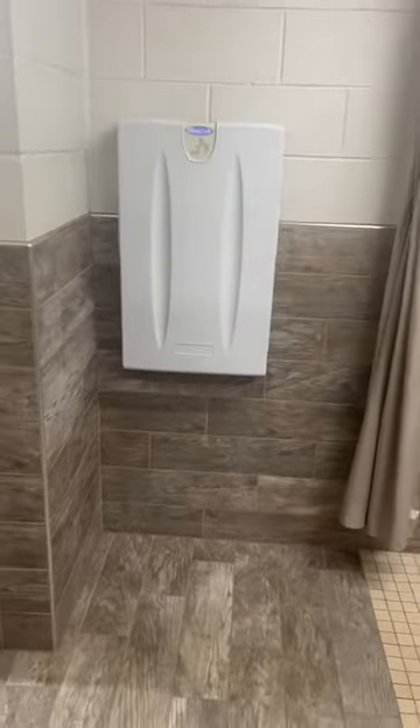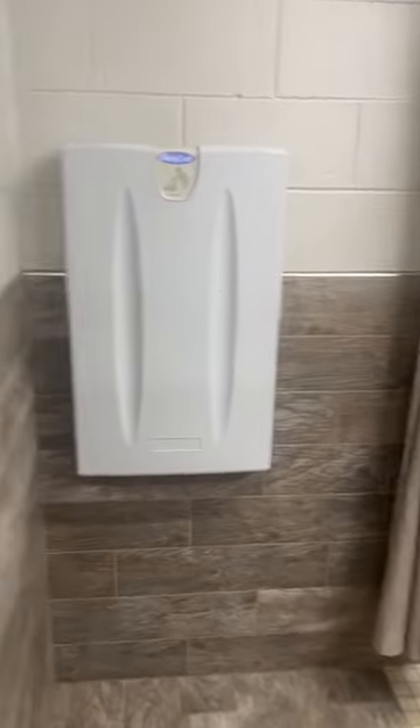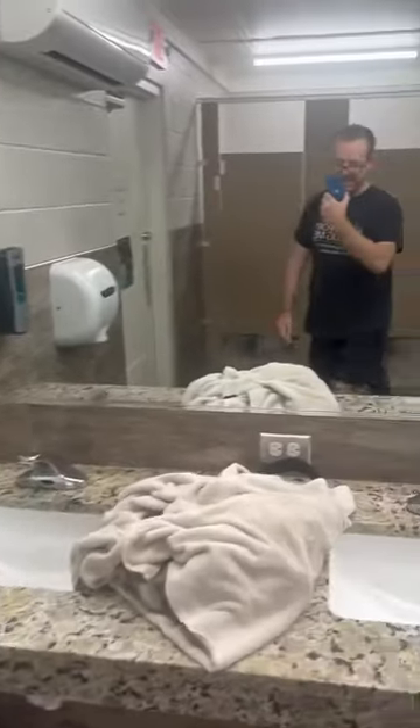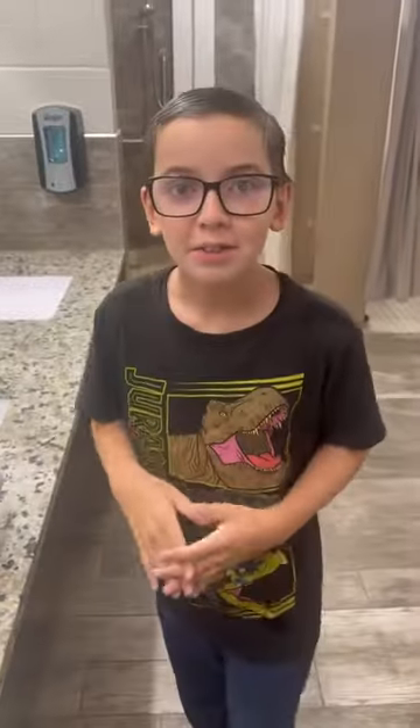Hey, what's this? We got a diaper changing station. And one, two, three, four sinks to clean with. Woo-hoo! Hey, what do you have to say about that, Jackson? Good.